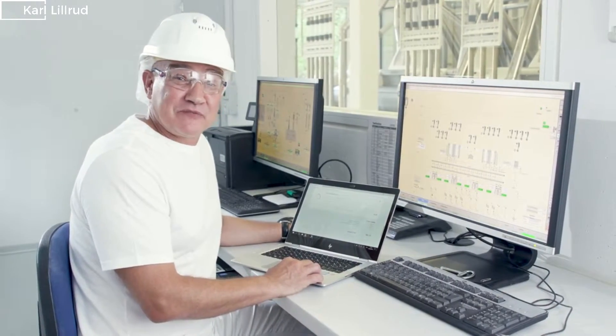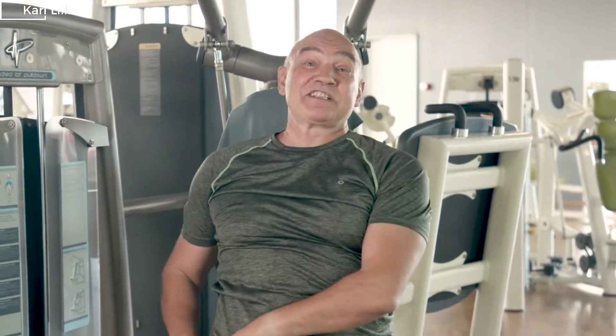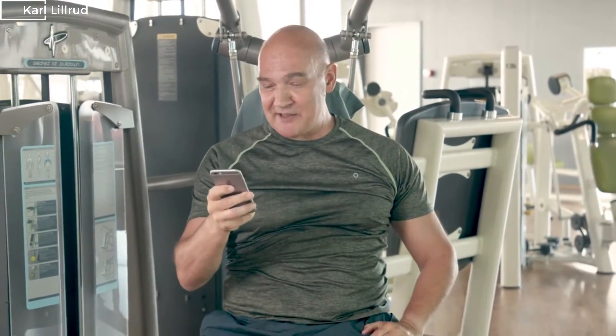I can even pay for it with my credit card, and I can track the order status and delivery date on my smartphone wherever I am.